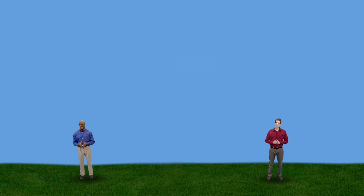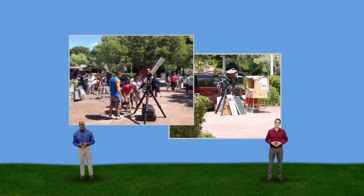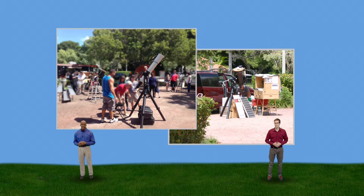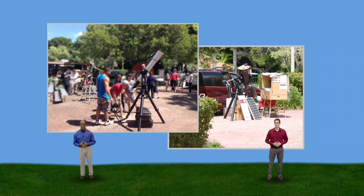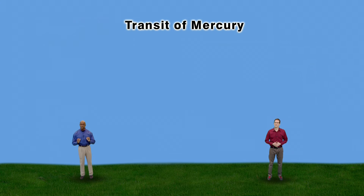If you don't have a safe solar filter and a telescope, contact your local astronomy club or planetarium. Chances are they'll be viewing this rare event and welcome guests. Astronomers, whether amateur or professional, love sharing the heavens with others. So see if your community is planning a transit of Mercury party on May 9th.